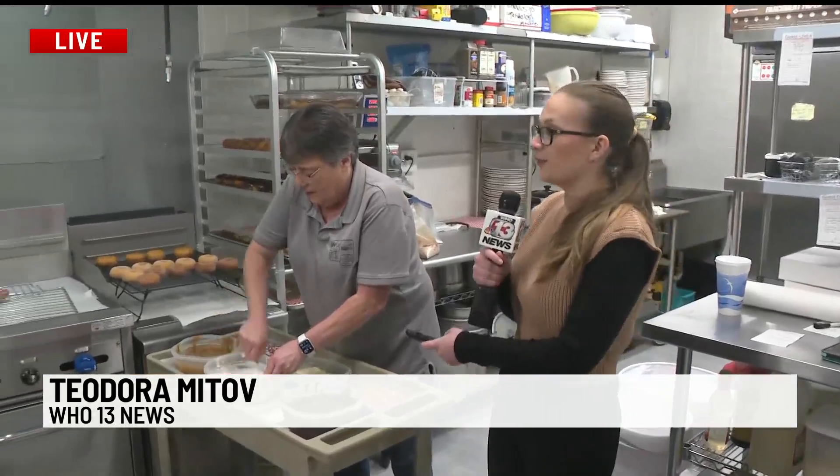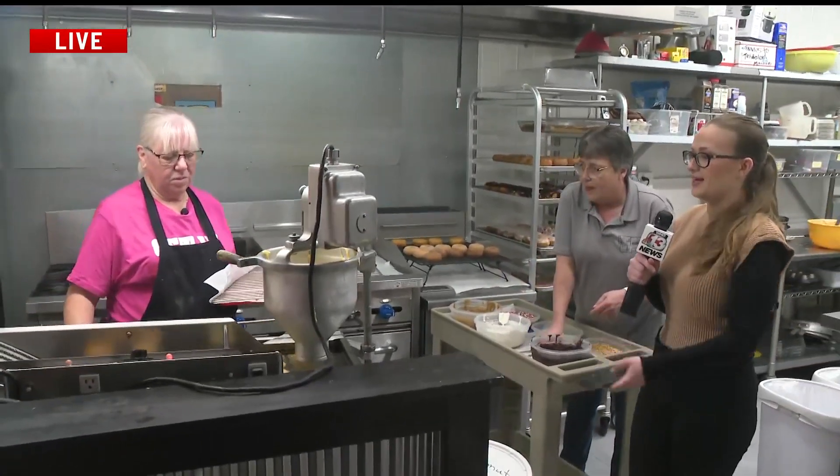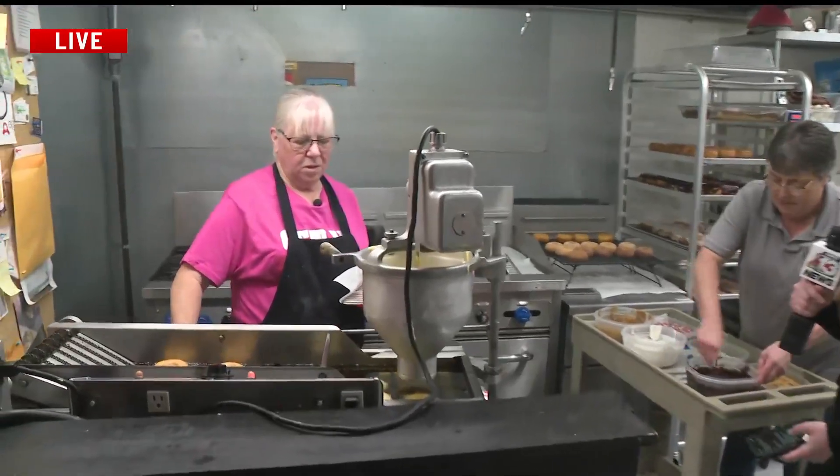We are inside of the Newton Maid Rite, and we're about to show exactly what the process is like to make these donuts. I'm joined with Lori and Jane, and they will tell us what the process is like. Jane, you're over here at the machine — what is this doing? What's the process?